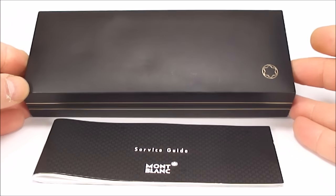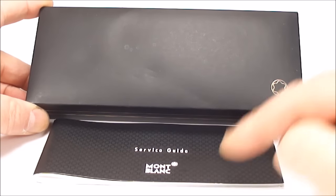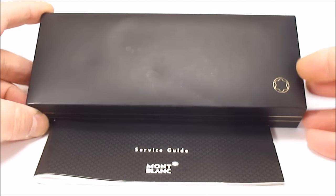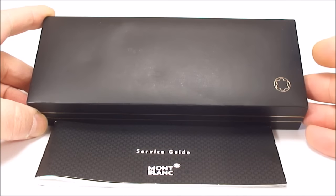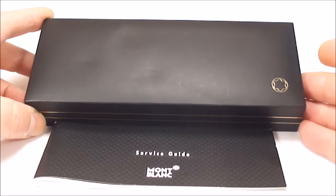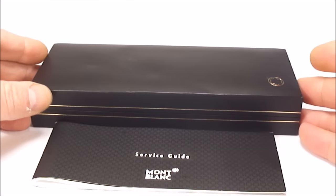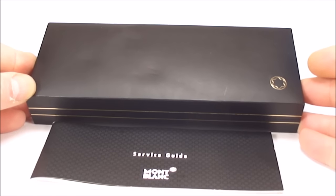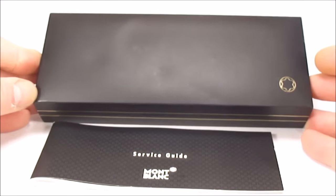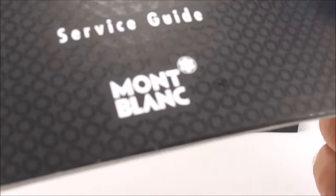Hi guys, Steph here. Here we go with the first one for 2017 — we've got a gorgeous pen for you today. I came across this particular pen over the Christmas and New Year period. Even over the holidays I'm still out there looking for pens. We've found a few pens that we'll be restoring, but anyway let's stick with this one.